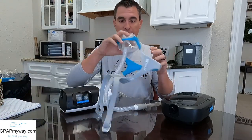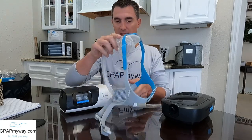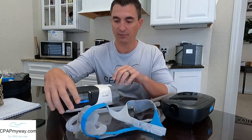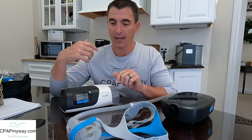Attached to this AirSense 11, which is what I'm going to demo this on, is this Evora full face mask here. What I hope to demonstrate for you is the machine turning off on its own while I'm using it. I'm going to try it on, show you what I think is happening to you, and then we'll go over how to correct the issue in the machine.